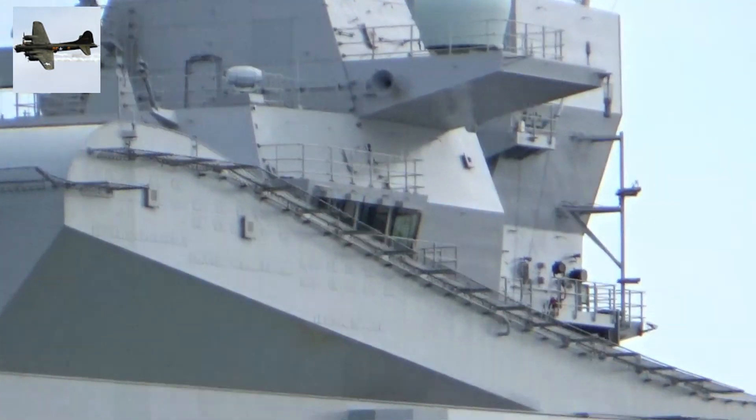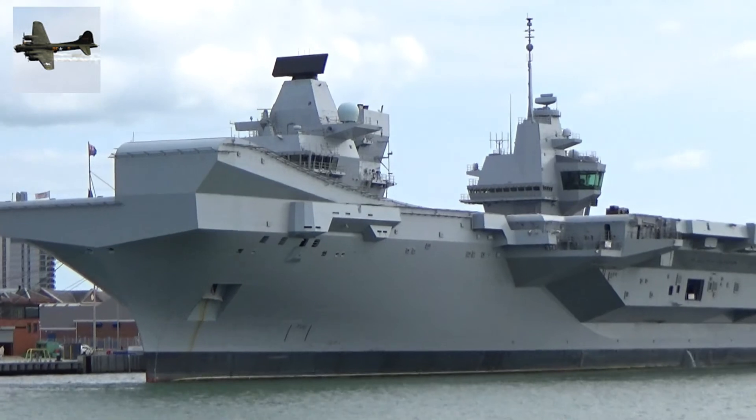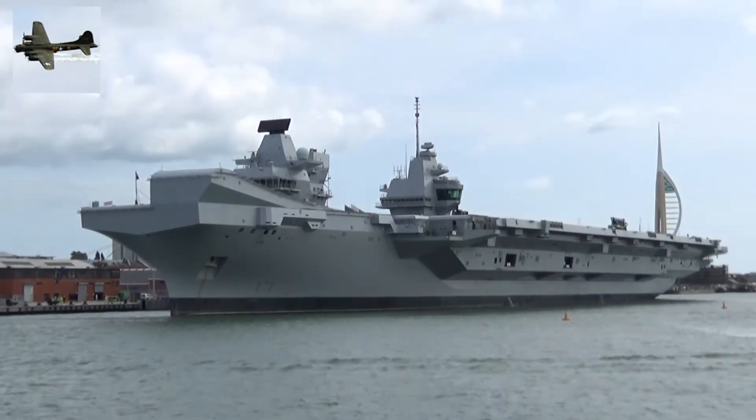Alongside the UHAF facility today is D34 HMS Diamond, a Type 45 Destroyer, and she is currently loading up with ammunition.